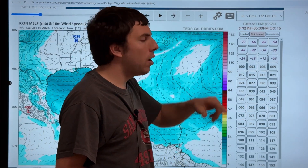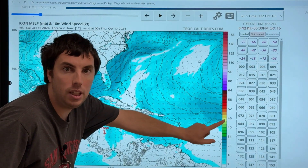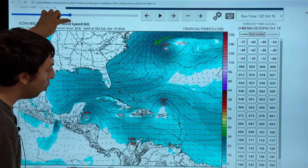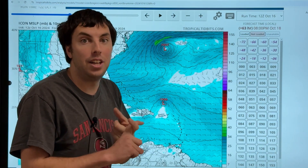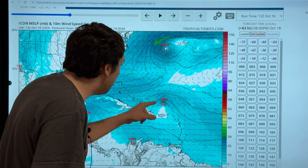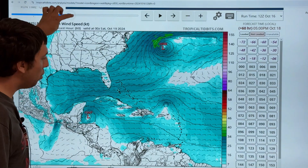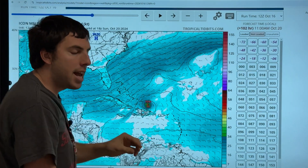One last model I wanted to show you is the ICON model — this is the German model. Playing this through, there's our system right there. This is the surface wind plot, and as we go forward, the system does try to develop. The ICON is not giving up on this system just yet. It still thinks it's going to try to develop into a tropical depression or storm. You can see what it does — down to 994 millibars.